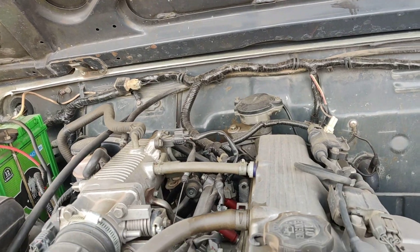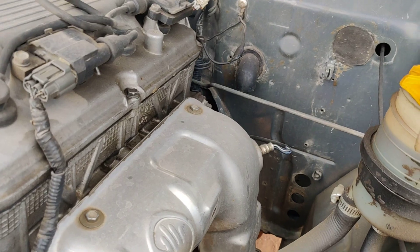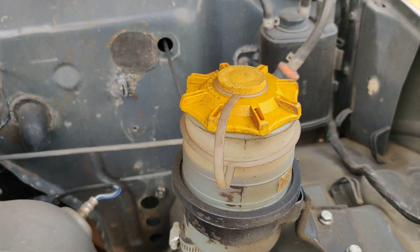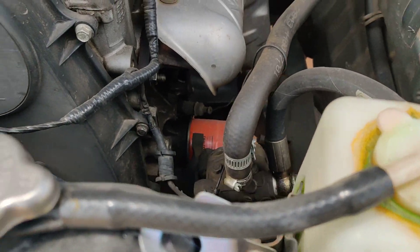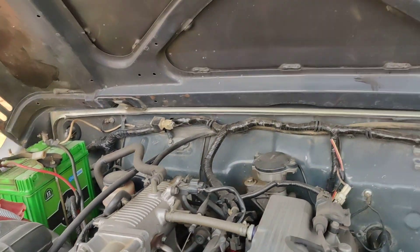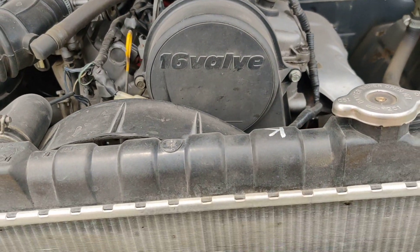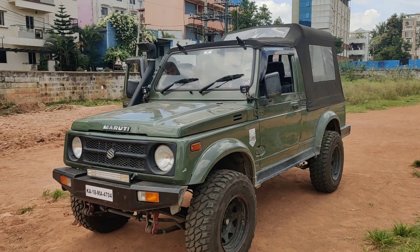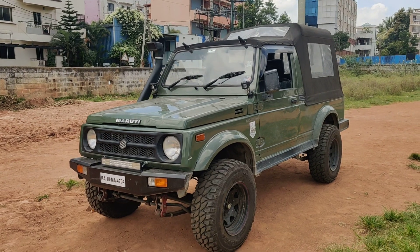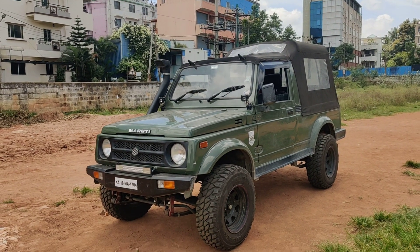This is a Euro 3 engine, 4x4 petrol. You can see how beautiful it is. This is the power steering pump, and the complete power steering kit has been added in perfect condition. The bonnet is also in perfect condition, and a brand new radiator has been added.